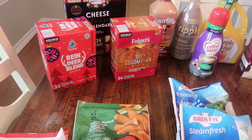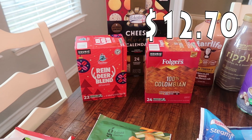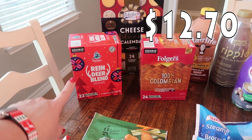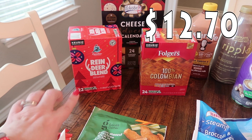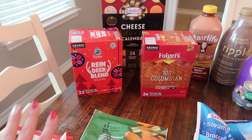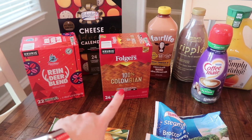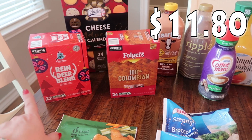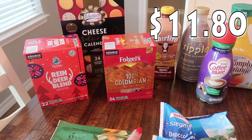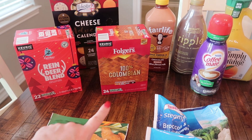Speaking of coffees, we got some more. I am nowhere near being out of coffee but I like to pick up the holiday ones. I found this reindeer blend — it says cherry and decadent dark roast coffee, that just sounded good. There are 22 pods in there. Then my husband likes just plain old coffee — he doesn't like the flavored stuff and Folgers is his favorite. So we got the 100% Colombian Folgers, there are 24 in there.